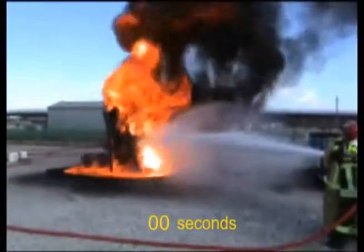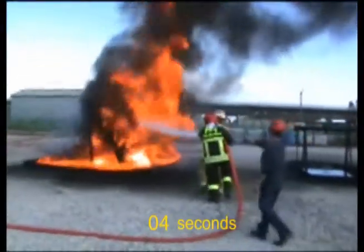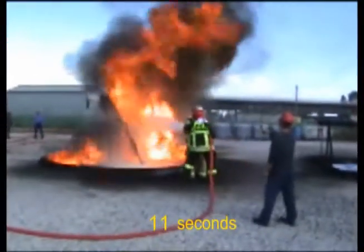NFPA 11 Annex A-11 states foam is not suitable for three-dimensional flowing liquid fuel fires, or for gas fires. This is where F-500EA excels.